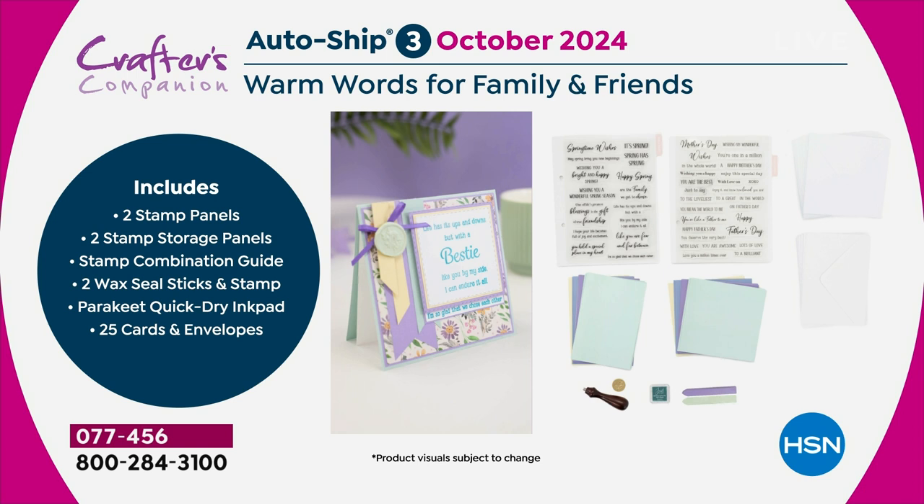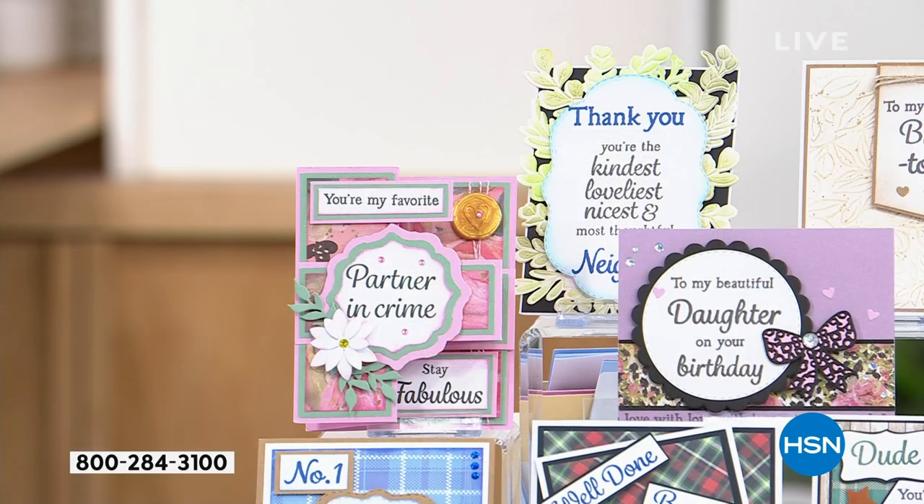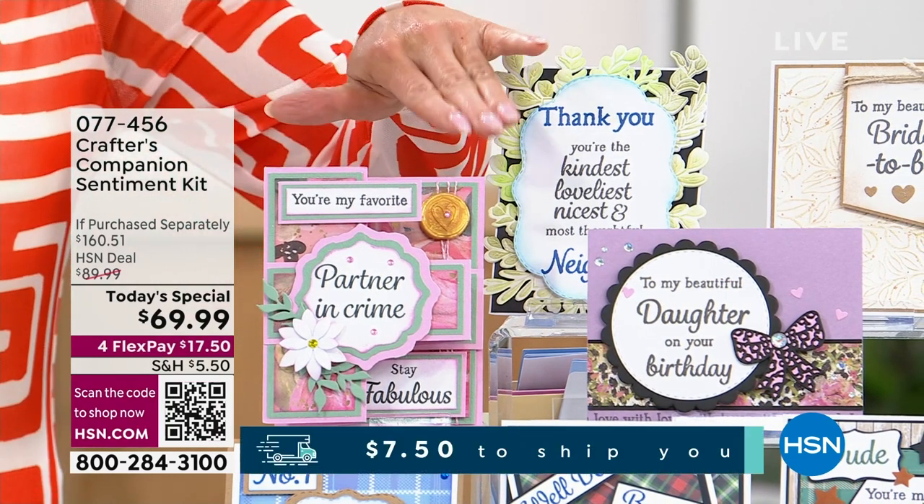What I always say about your auto-ship is get in today. If you then look at the shipments coming up and say, 'I've got enough for my family and friends, I don't need that one — I'll skip that auto-ship, but I'll definitely get the next one because it's for holidays' — you can absolutely do that. You can see them all line up on your HSN account. You can see what's planned to come and you can speed it up, slow it down, or skip it. But if you don't get into it today, this is the only chance you'll get to enter that auto-ship program.